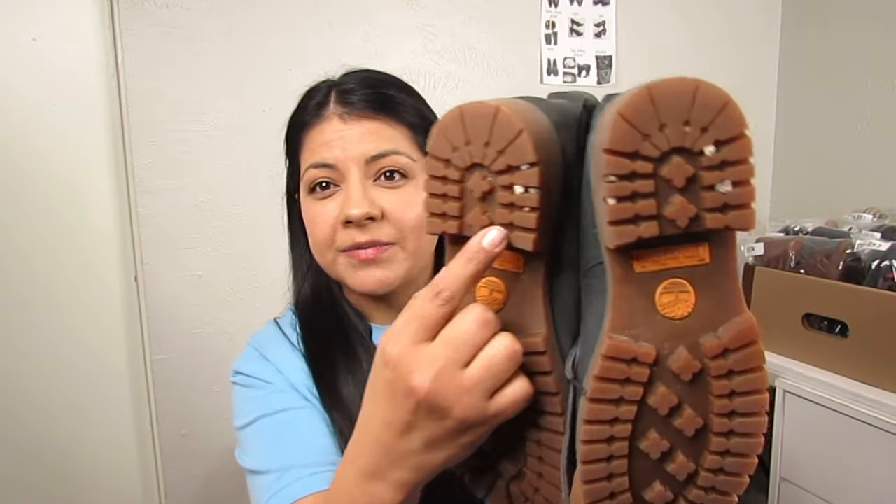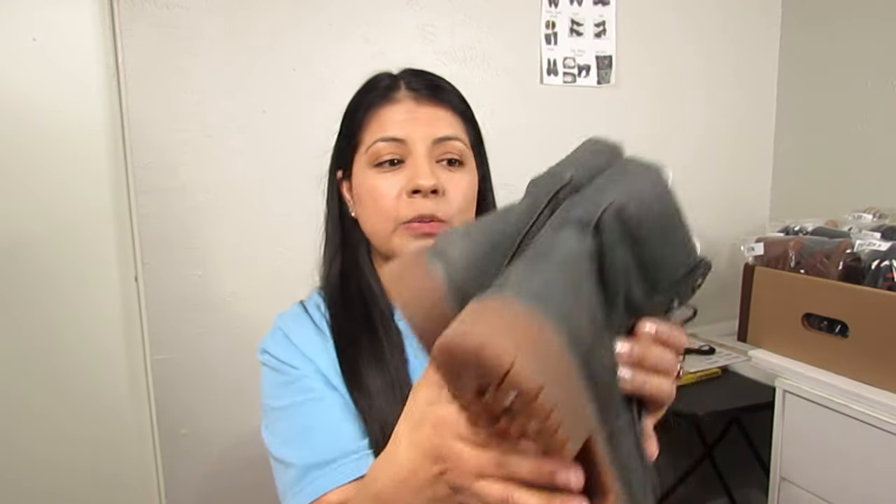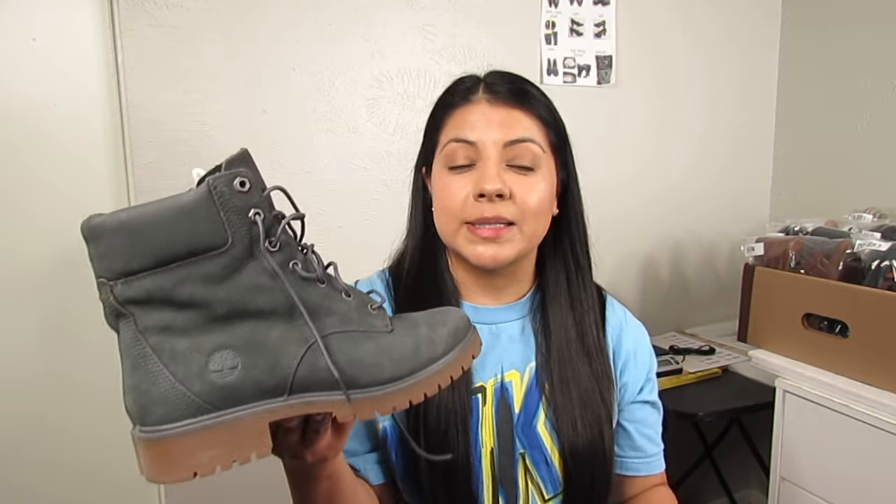Next are Timberland dark gray suede lace-up combat-style boots — I picked these up because of condition and price. They just have some rocks I'll need to get out but they are in excellent condition otherwise. At only $8.50, this is a great style and brand at a great price — they're also waterproof, which I'll add to my title. I pick up this brand a lot and it always does well as long as the condition is good.